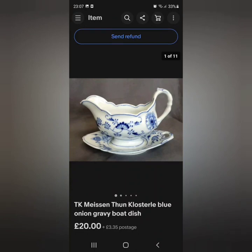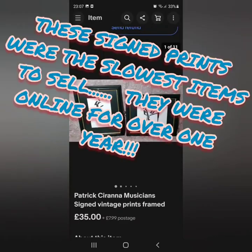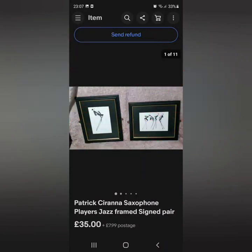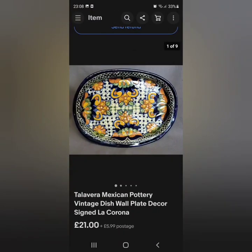This one was the Meissen Thun blue onion gravy boat dish — this sold quite quickly for £20 plus postage; I believe that was an offer, I think I had it on for £24.99. These two items both went to the same buyer, but the buyer paid shipping for both — I didn't even get a chance to combine the shipping, not that I could have got it much cheaper as they were quite heavy. Both sold for £35 plus shipping each.